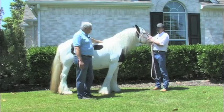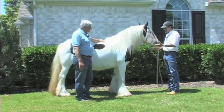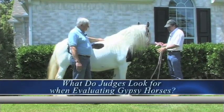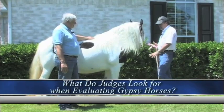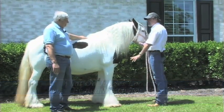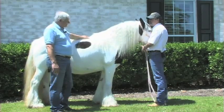Hi Wayne, one of the biggest questions I think that people ask — including myself, I have been asking this for years — as a judge in the ring, when you're judging horses on their conformation, how important is the feather, the profuse feathering on these horses, and overall points, so to speak?